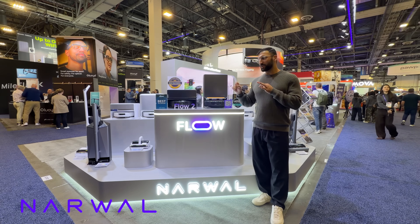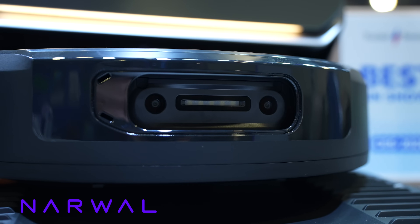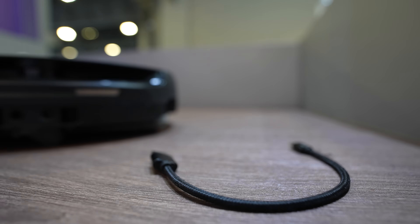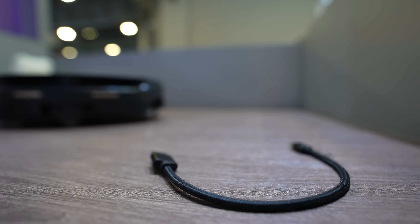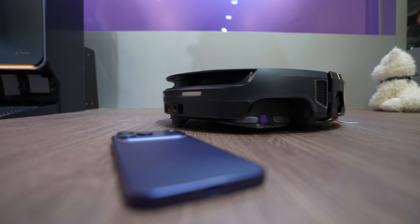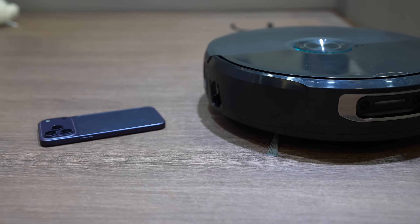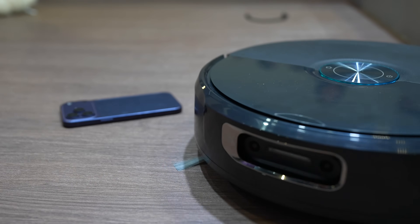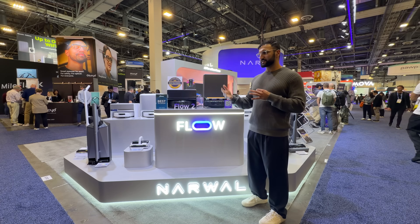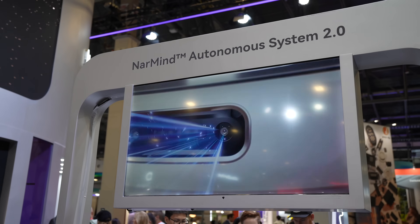Thanks to Narwhal for sponsoring this video. Next up is the Narwhal Flow 2 — this thing is insanely smart. It is not a regular robot vacuum. It has two RGB cameras that can detect objects, providing valuable object protection. So if you drop your keys, your phone, or have a charging cable on the ground, it uses these two eyes to see that object and properly avoid it. I used to have a robot vacuum and always had cables and objects get damaged or tangled up, but now it's going to see and move around them.